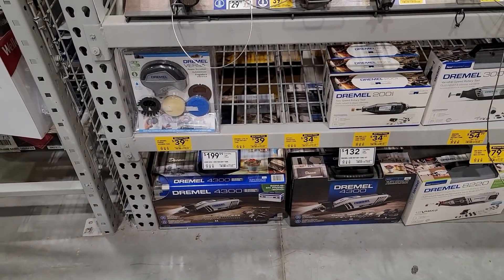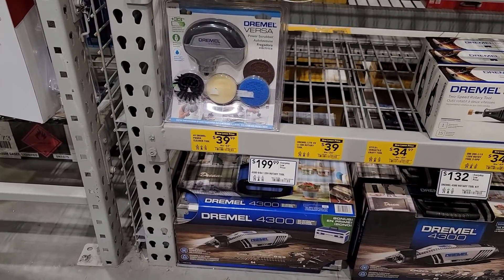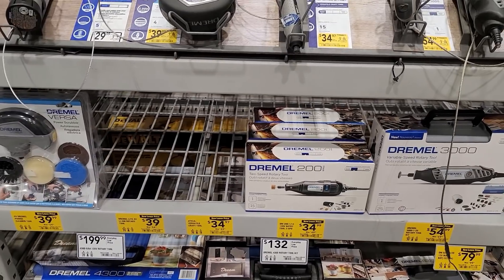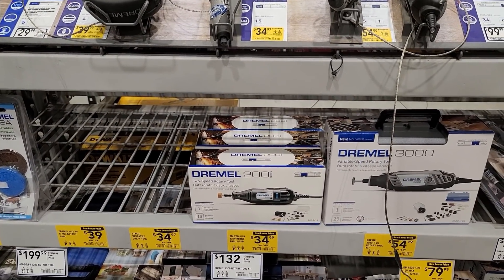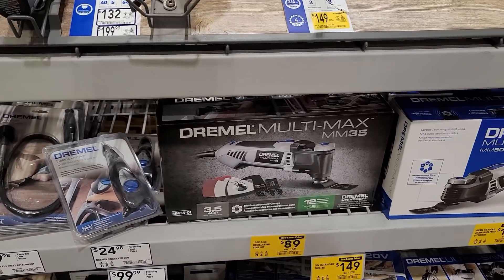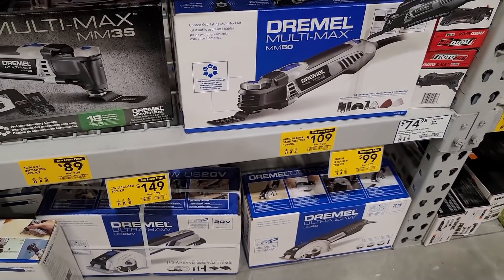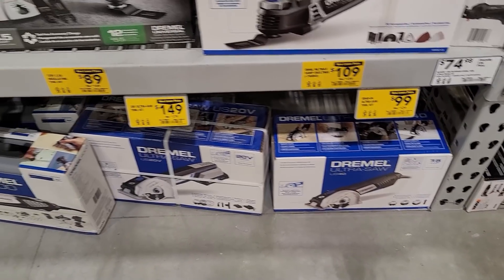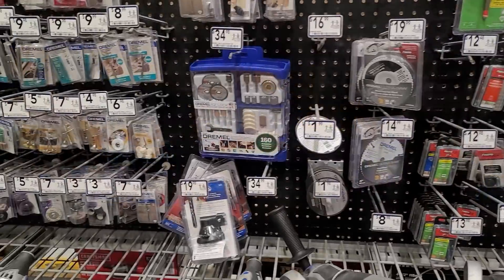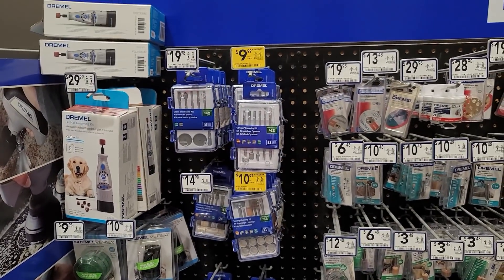All my DIYers and techies — Dremels are on sale with yellow tag specials. You've got $39.99 for the Dremel Versa power scrubber, the DM200 120-volt rotary tool, the Dremel 3000 for $54.99, the Dremel Multi-Max corded for $89, and another Multi-Max for $109. There's also the Dremel saw for $4.99, and the Dremel 8221 12-volt max battery-powered rotary tool. What's not on sale are the consumables, which is a bummer.